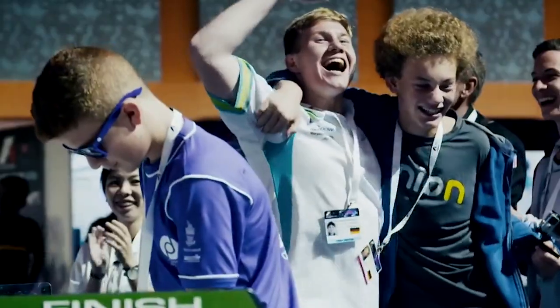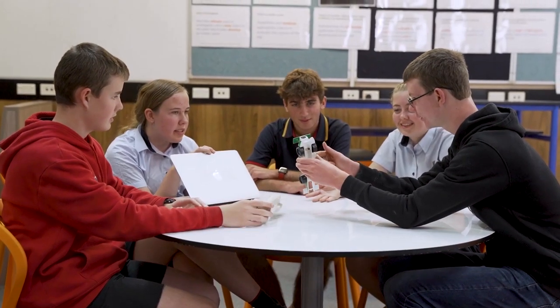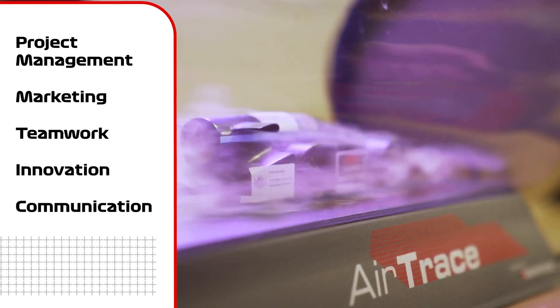The racing is fast and exciting, but there is more to the challenge as it inspires learning not only in STEM subjects, but wider skills including project management, marketing, teamwork, innovation and communication.